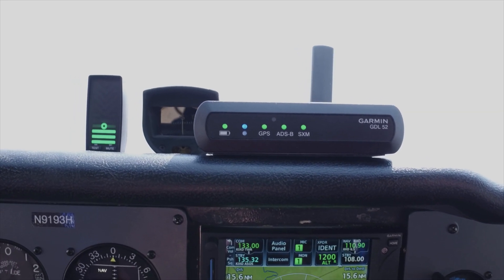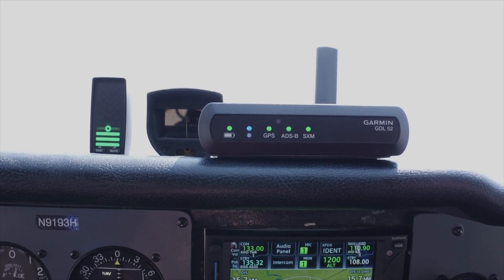The GDL52 is compatible with a wide range of Garmin products. The GDL52 is compatible with the AERA 660, 796, 795, and it also can connect to your iPad, your iPhone, or Android devices running Garmin Pilot. It'll even connect with G3X Touch as well.